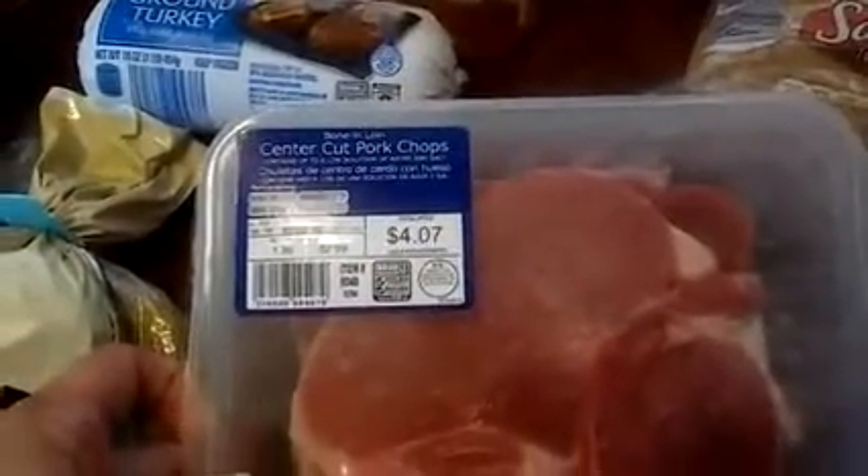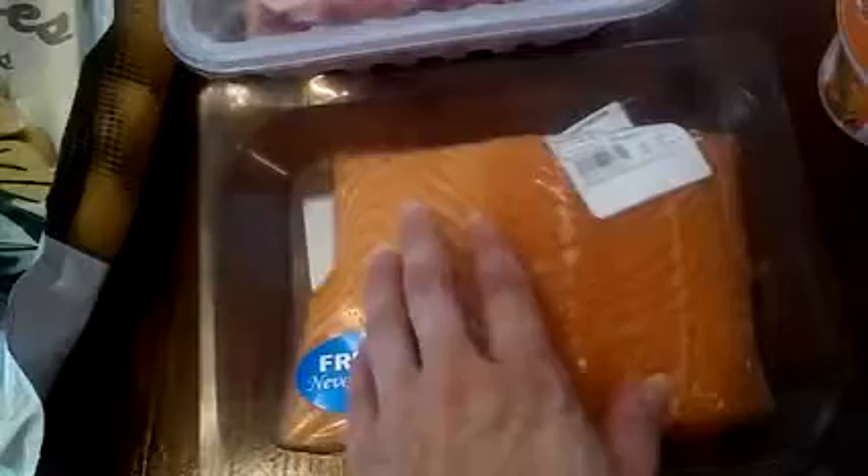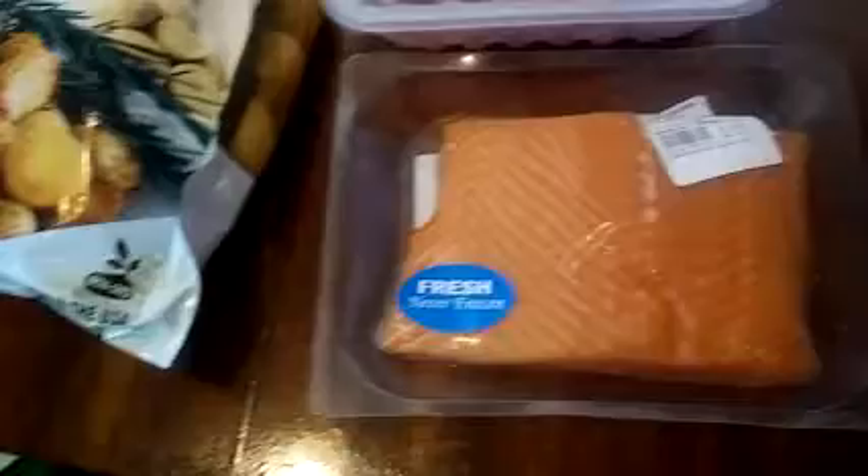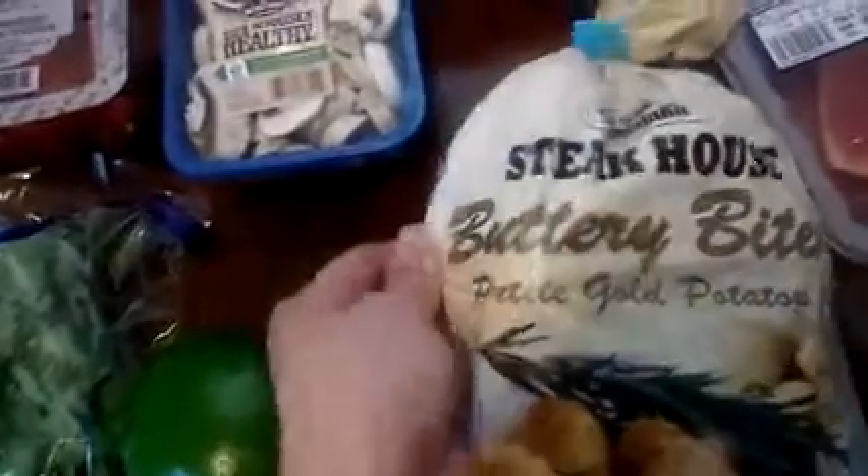We got a package of center cut pork chops — you can see the price there. They had fresh, never frozen, fresh Atlantic salmon; there's the price. This thing is fresh, it is not frozen — I mean any fresh one will be flopping around in the shopping cart, so that was a good buy. The Mountain King Steakhouse buttery bites petite potatoes.